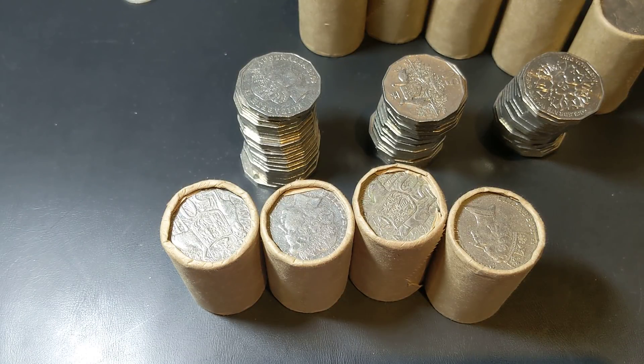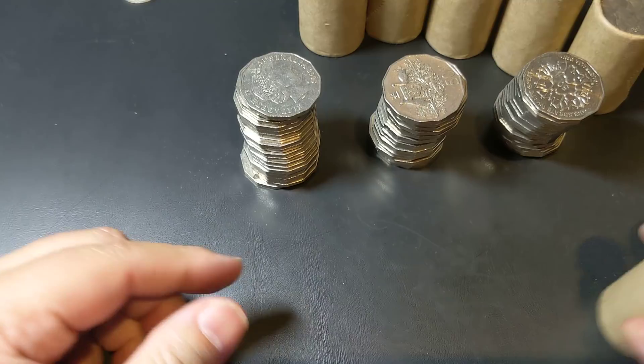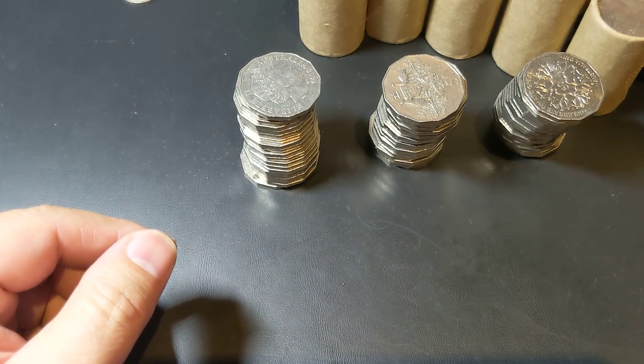Hey guys, welcome to PJ's Coin Capers. So today we're going to do some 50 cent noodling. I've opened up three rolls there just to save us some time at the start of the video. I haven't looked through them — I've just purely taken them straight out of the roll. So hopefully we can find some, but I've got plenty of rolls to get through and we'll see what we can find.